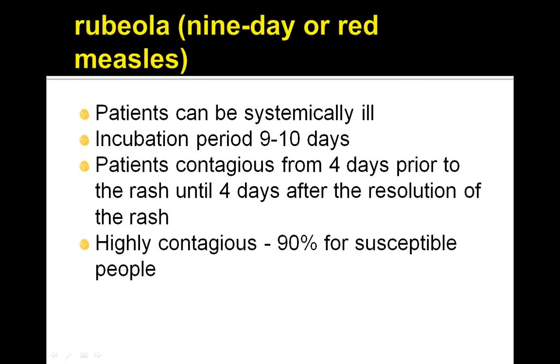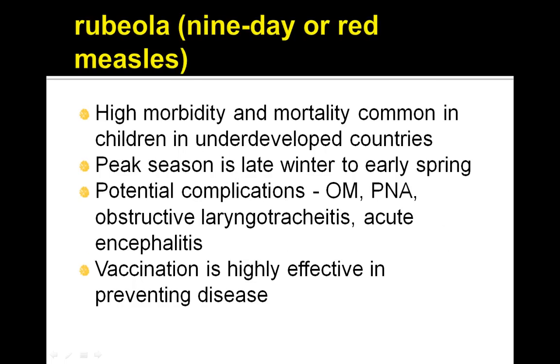Patients can be systemically ill. Incubation time is 9-10 days and patients are contagious from 4 days prior to the rash until 4 days after resolution of the rash. It's highly contagious — 90% for susceptible people. There is high morbidity and mortality, common in children in underdeveloped countries.